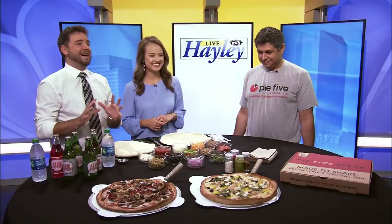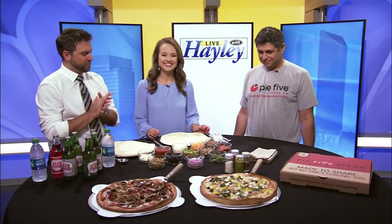Welcome back. Pie 5 is known as the pizza brand that revolutionized personal pizzas. Now their craft pizza has gotten a big upgrade. Lexington's franchise owner Mark Morizzi has brought in their newest items on the menu: large craft pizzas.